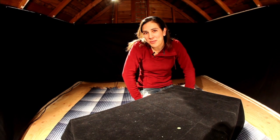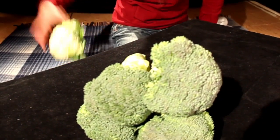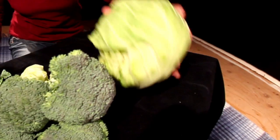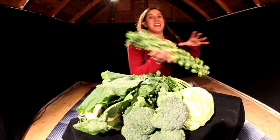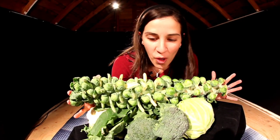Now there are lots of vegetables that we eat all the time that are all the same species — Brassica Oleracea. I'm going to show you a few of them: we've got broccoli, cauliflower, cabbage, kohlrabi, and Brussels sprouts. And all of these things are all the same species, Brassica Oleracea.